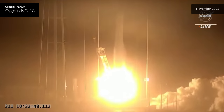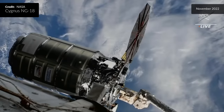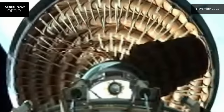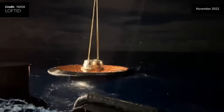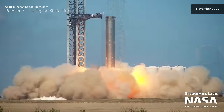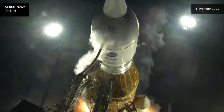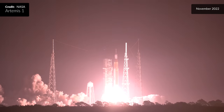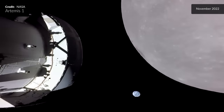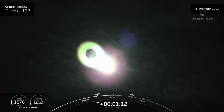Liftoff of Northrop Grumman's 18th commercial resupply services mission — the SS Sally Ride has begun its journey to the International Space Station. Then liftoff of the Atlas V carrying JPSS-2 and LOFTID. Liftoff of Intelsat Galaxy 31 and 32, go Falcon 9. And liftoff of Artemis I — we rise together, back to the moon and beyond. Then liftoff of Falcon 9 carrying Intelsat IS-40e.